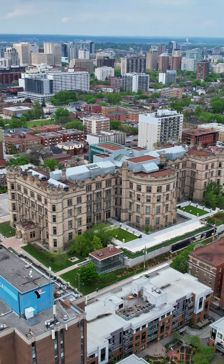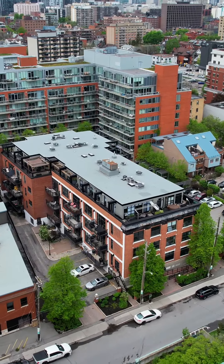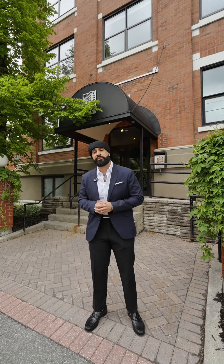It has floor-to-ceiling windows, beautiful hardwood floors, and lots of light coming in with the west-facing balcony for those beautiful sunset views. Let's go in and take a look and learn more.